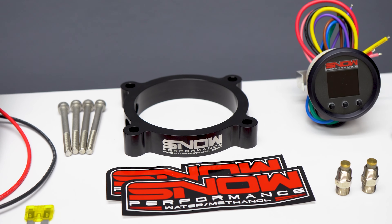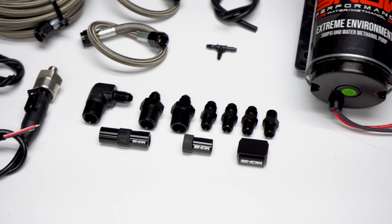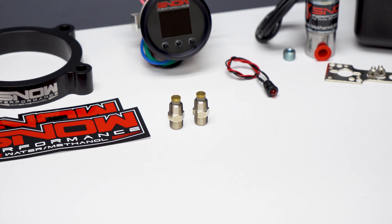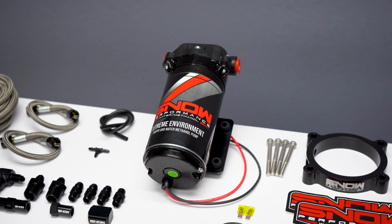Complete with a custom water methanol injection throttle body spacer plate, braided stainless line, 4AN fittings offering unsurpassed reliability and ease of installation, two of our hypersonic nozzles for the ultimate in atomization and distribution, and our 300 psi ultra high output pump for more flow than the competition.